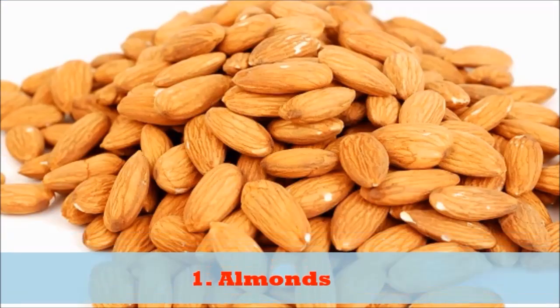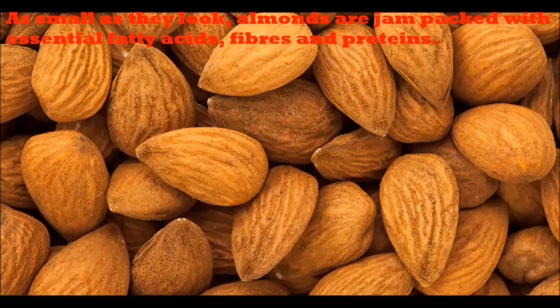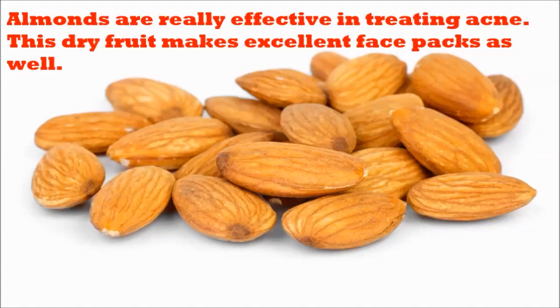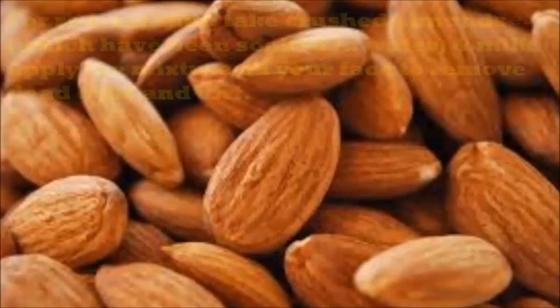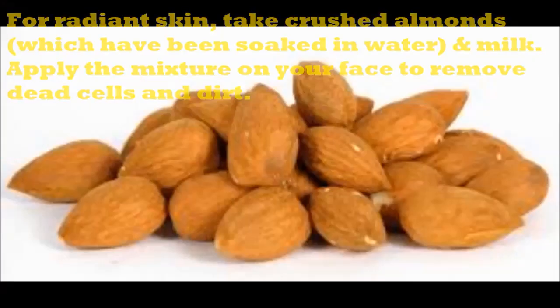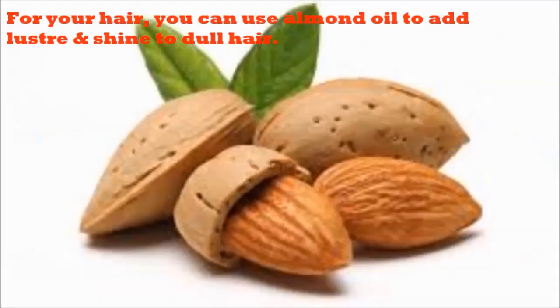1. Almonds. As small as they look, almonds are jam-packed with essential fatty acids, fibers and proteins. Almonds are really effective in treating acne. This dry fruit makes excellent face packs as well. For radiant skin, take crushed almonds which have been soaked in water and milk. Apply the mixture on your face to remove dead cells and dirt. For your hair, you can use almond oil to add luster and shine to dull hair.